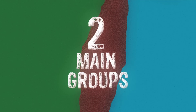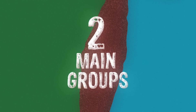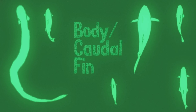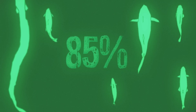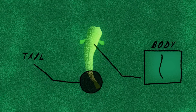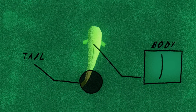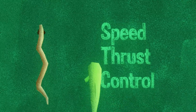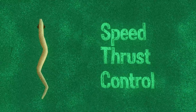Fish can be split into two main groups according to the type of motion they favor. The first is body and caudal fin-driven motion, and most fish species — about 85% — fall into this group. Here, the body and tail are the primary propelling forces, with fins mainly playing a stabilizing and steering role. This configuration suits many open-water species which need speed, thrust, and control for constant, efficient swimming.